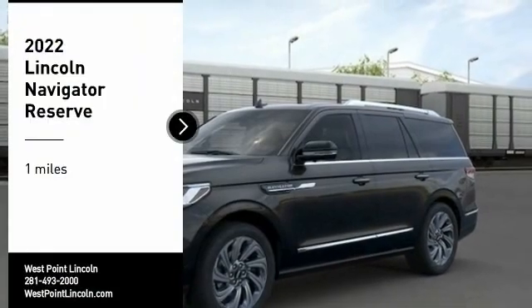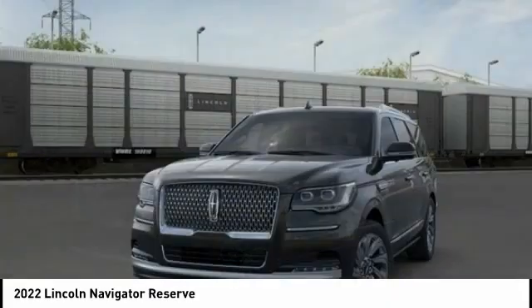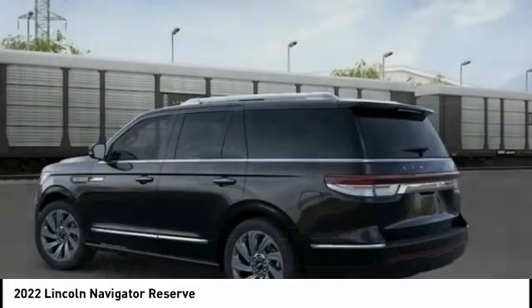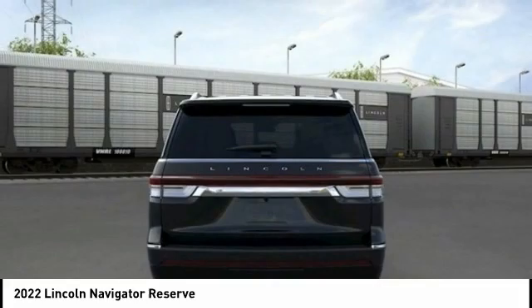You are going to love the 2022 Lincoln Navigator. The Lincoln Navigator offers over 100 cubic feet of cargo space, three rows of seating for up to eight passengers, and best-in-class legroom. This luxury SUV is powerfully persuasive.